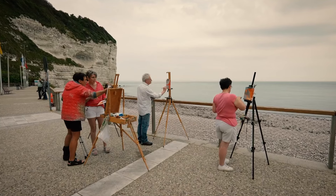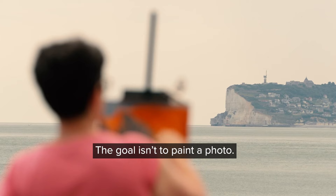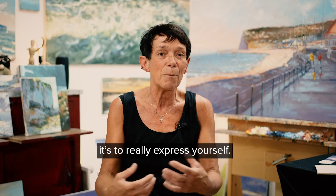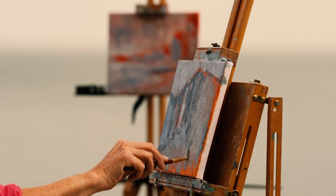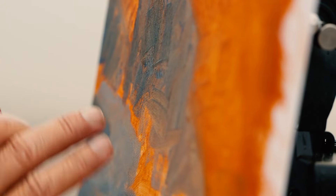Sophie now teaches an art class called 'Paint like Monet,' where whether they are beginners or skilled painters, she teaches the impressionist style.